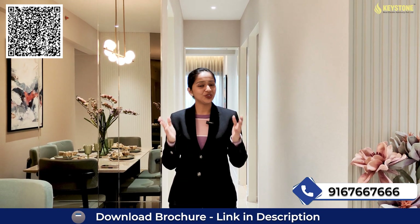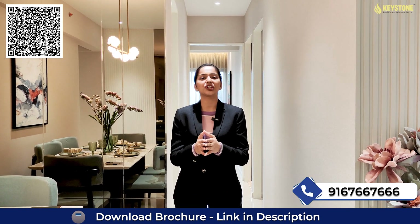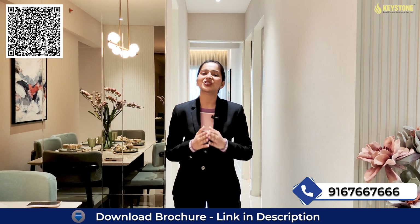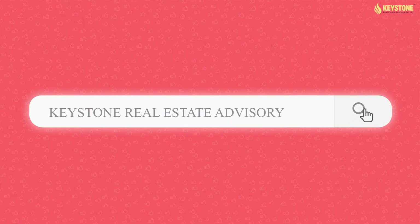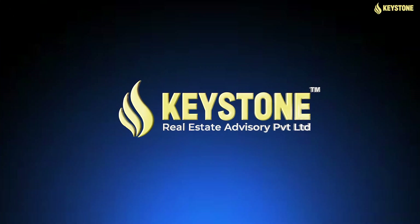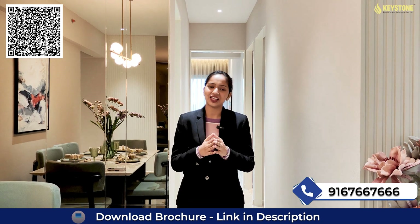So what are you waiting for? If you like this property and want to know more details about this project — like carpet area, configuration, booking process, launch discounts and many more — just call on the number displayed on your screen. And last, don't forget to like, share and subscribe to our channel, Keystone Real Estate Advisory, for daily and weekly updates on real estate. Till then, take care and thank you for watching.